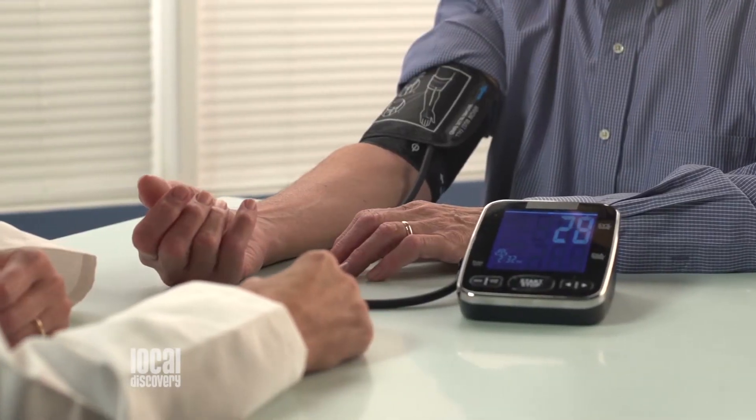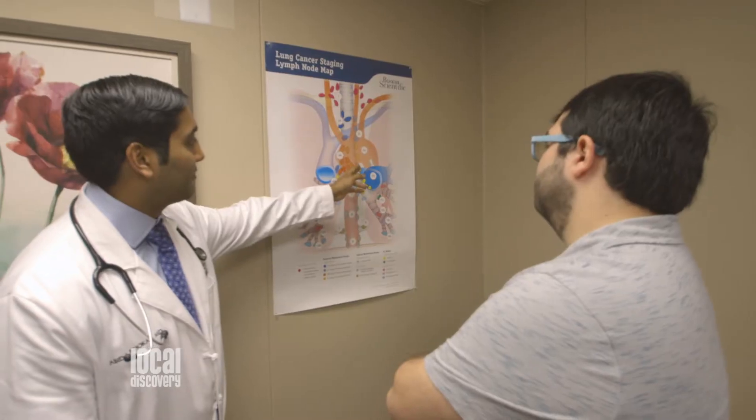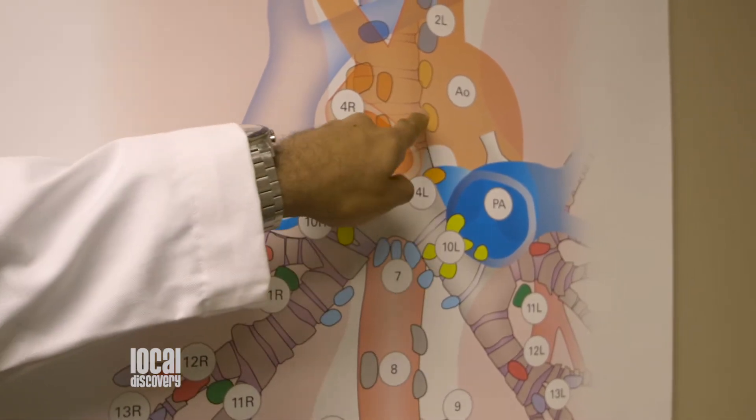COPD is diagnosed primarily by a pulmonary function test. It's very similar to an EKG for the heart — this is the EKG for the lungs more or less — and it's a breathing test where several maneuvers are done to see how lung function is.